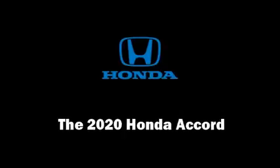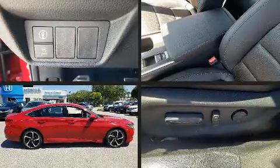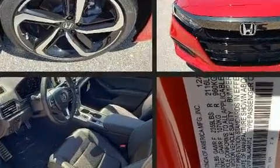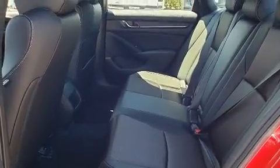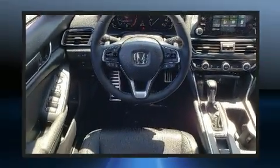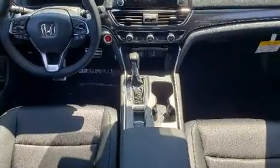Introducing the 2020 Honda Accord. This four-door, five-passenger sedan provides a satisfying ride for all passengers. It features an automatic transmission, front-wheel drive, and an efficient four-cylinder engine. Turbocharger technology provides forced air induction, enhancing performance while preserving fuel economy.